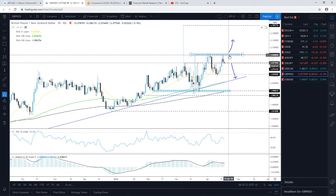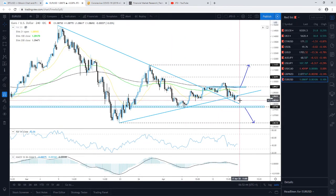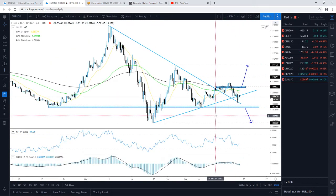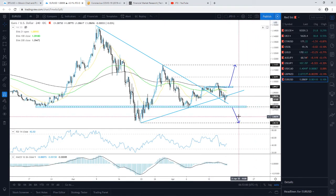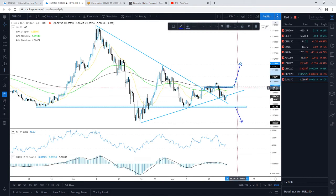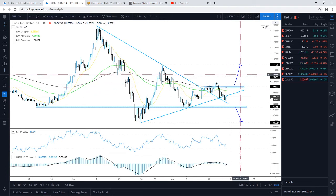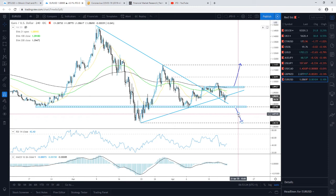On EUR/USD, the situation is difficult. On the four-hour chart, we had a break of the upside line but a rebound from the downside line — we're stuck in between. To consider the downside, we need a drop below 1.0777. For the upside, we'd need a push back above the 1.0953 territory and above the 200 EMA on the four-hour chart. For now it's a no man's land — we'll just continue observing the price action.